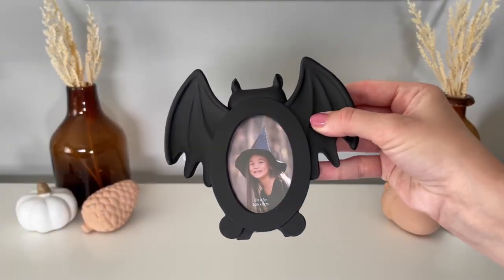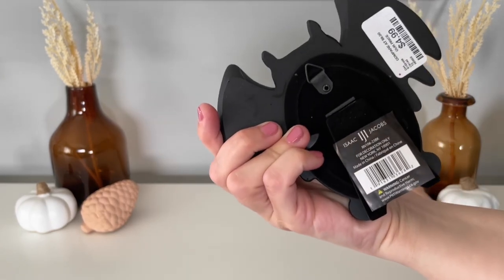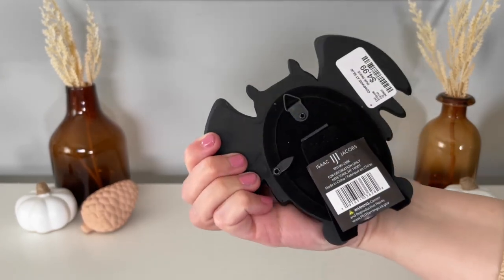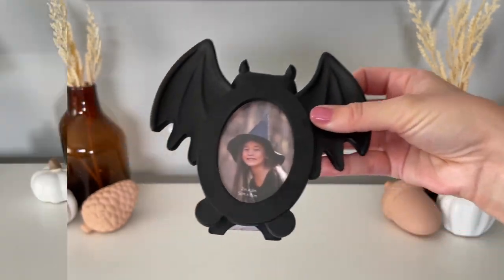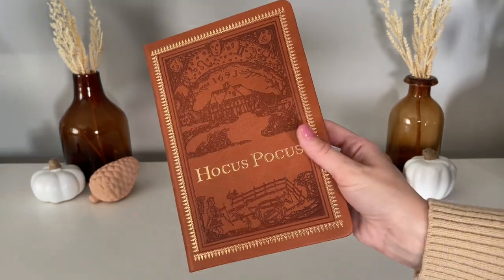This bat picture frame is from Home Goods — I actually just picked this one up last week, so hopefully they still have some in stock. Really adorable for only $4.99.